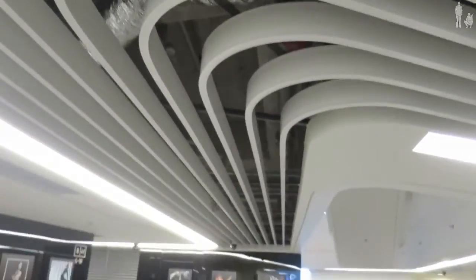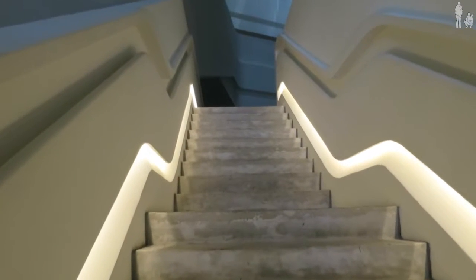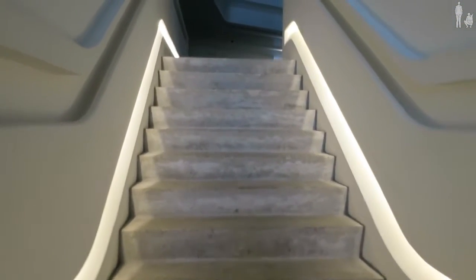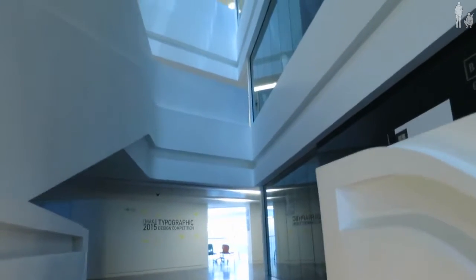This looks very familiar to the MAXXI Museum in Rome. We're going up, nice concrete with this. I like this. And the light, nicely integrated — light immediately jumps on when you pass by.